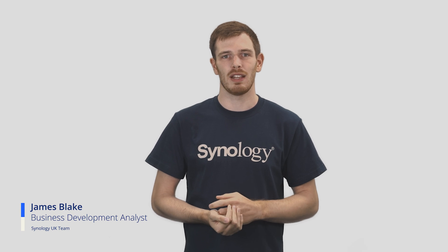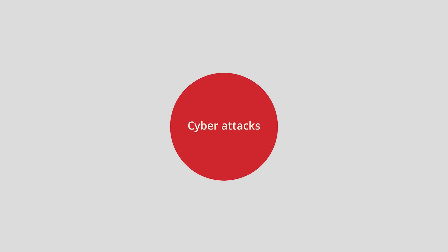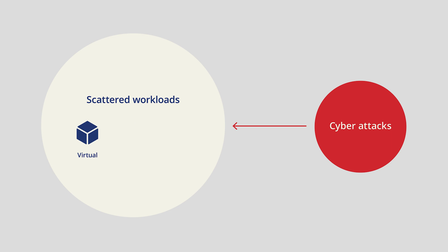Within businesses, there are usually multiple workloads scattered across different platforms. Different kinds of cyber attacks, ransomware, malware, and even insider attacks apply differently to each type of IT medium used. All of this means that it's more difficult for IT teams to ensure security and monitor the whole system, thus greatly increasing the risks of data loss or breaches.